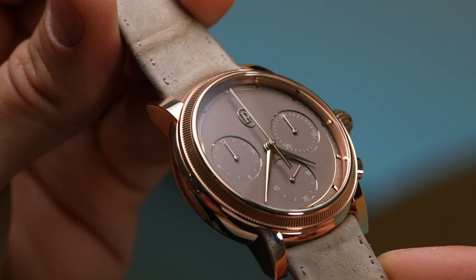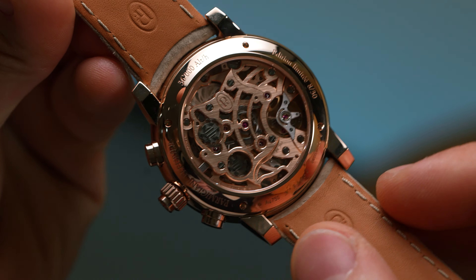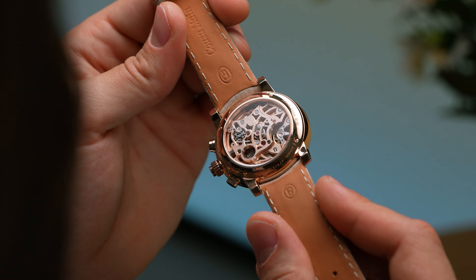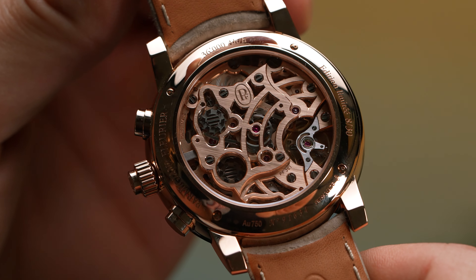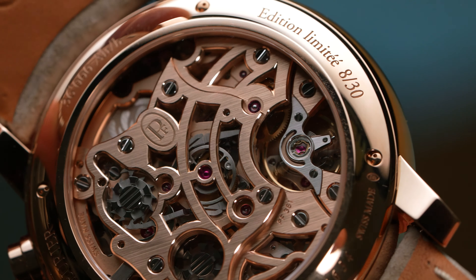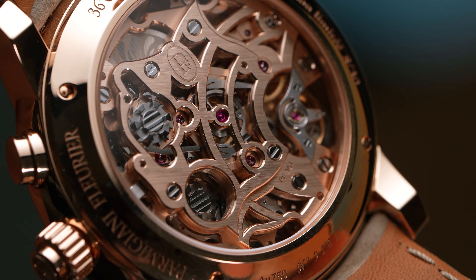Many of Parmigiani Fleurier's new models seem to have adopted the 'business in the front, party in the back' adage, and the Toric Rattrapante is no different. The sapphire caseback reveals the in-house, manually wound calibre PF361, released in 2016 to celebrate the brand's 20th anniversary. And remember how I said it's an all-gold watch? That's because the movement is also crafted in rose gold, with skeletonized bridges leaving ample room for hand beveling and polishing, with some decadent internal angles on display.